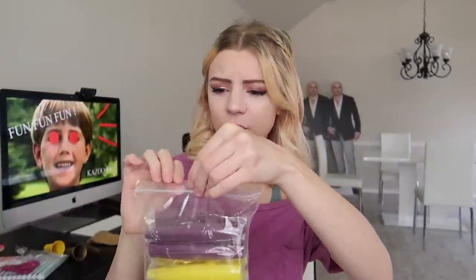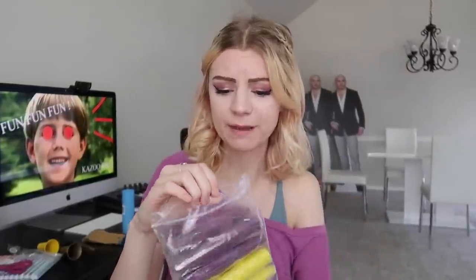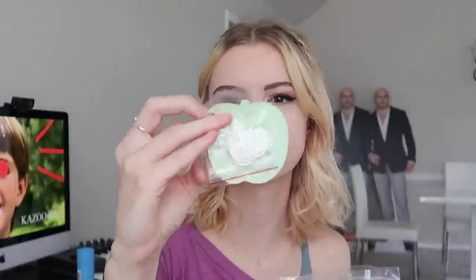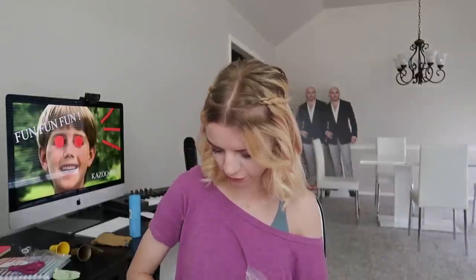I think this is the 16-pack of kazoos that I ordered. I don't know why I need so many, but it just seemed like a great purchase. So we have four purple ones, four yellow ones, blue, green, and red — and it also comes with the extra clear things that you put in the kazoo to make it kazoo. Let's test one of these. I think I should do the purple one.